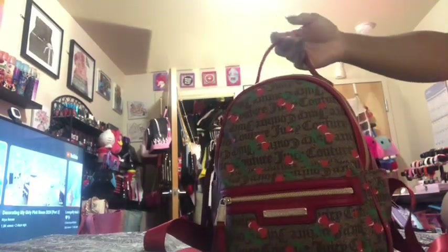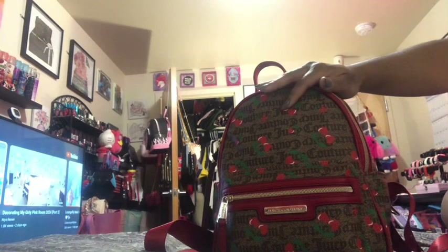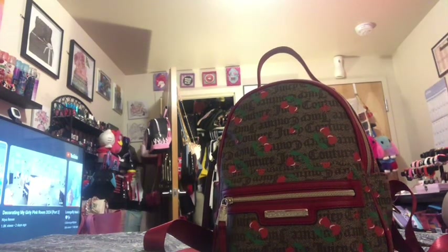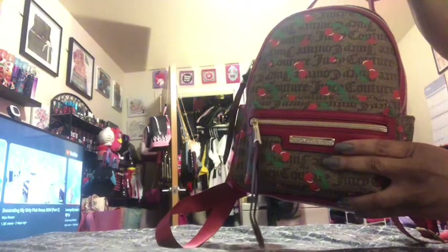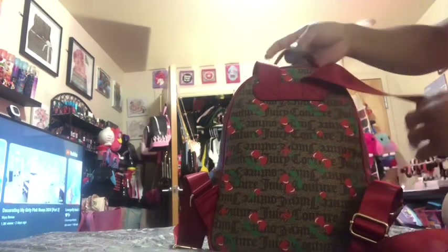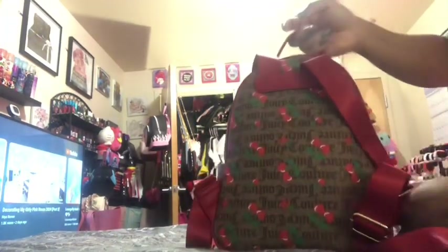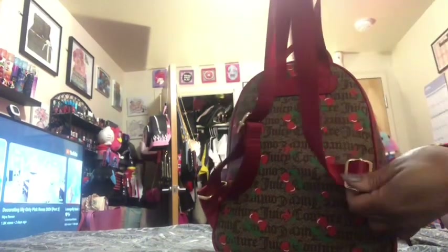So this is what the bag looks like. It has that famous little print logo — it has 'Juicy Couture' all over it with some red cherries, and they are more like heart-shaped cherries, so freaking cute. It also has a zipper pouch in the front and in the back. This is what the back looks like — that same print with those hearted cherries. I love these red adjustable straps, so cute you guys.